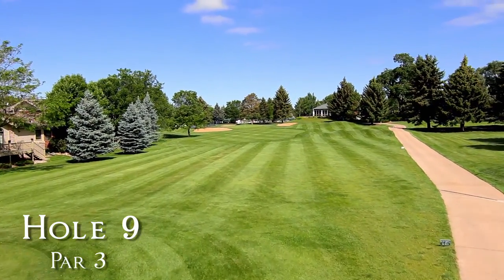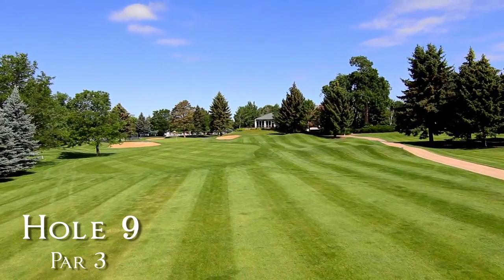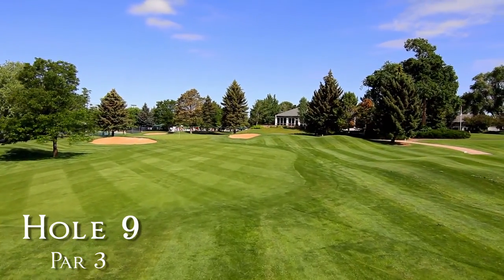Coming in on the par three 9th hole requires a precise tee ball to a heavily bunkered, severe sloping green. The toughest pin placement here is back right.